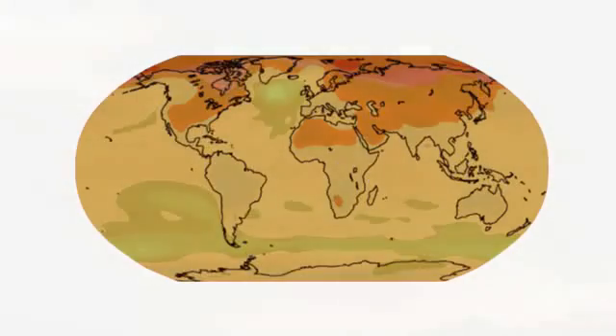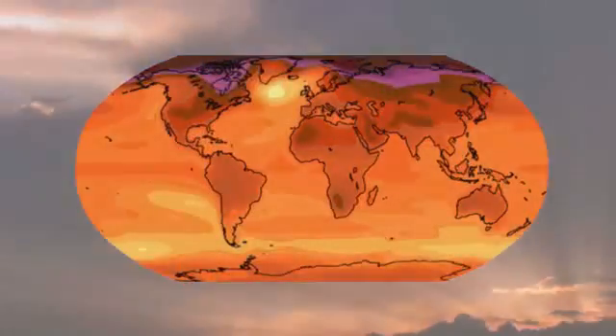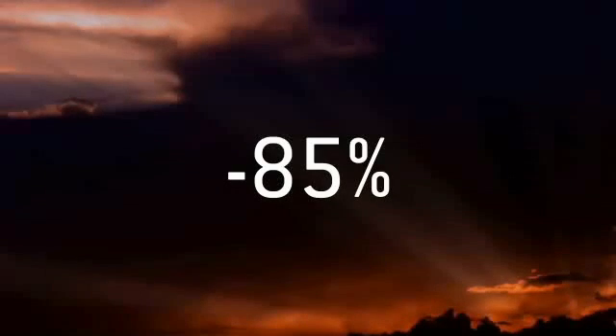Global warming is one of the most serious challenges facing mankind today. To solve this challenge, we must act now and reduce global greenhouse gas emissions by up to 85% by 2050.